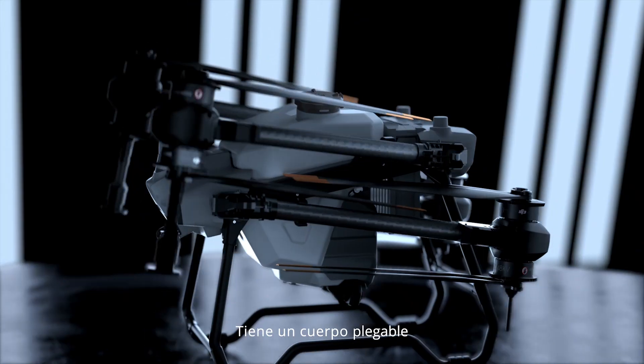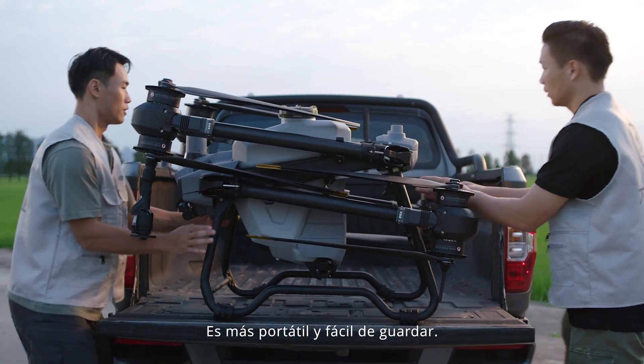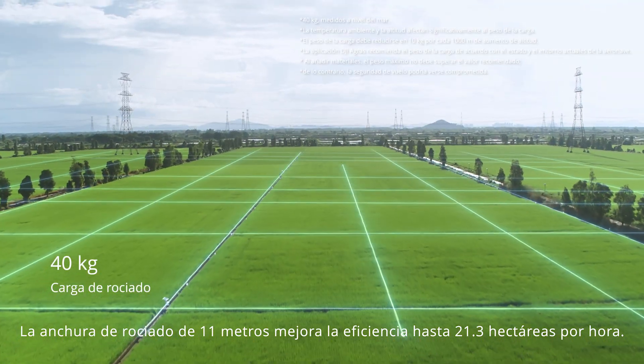The truss style body with foldable arms is more portable and easy to store. An 11-meter spray width enhances efficiency to 21.3 hectares per hour.